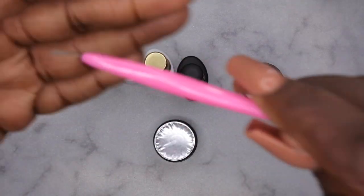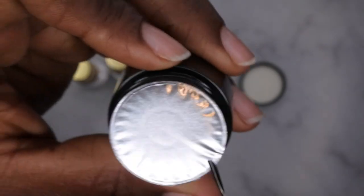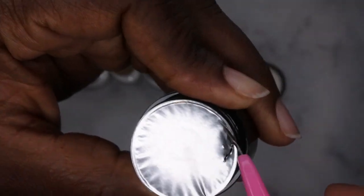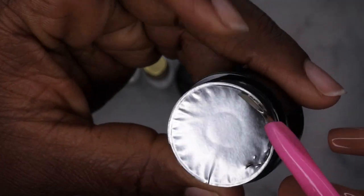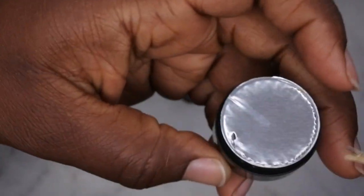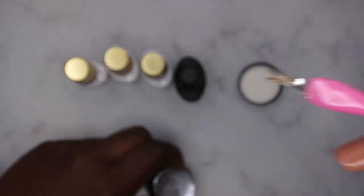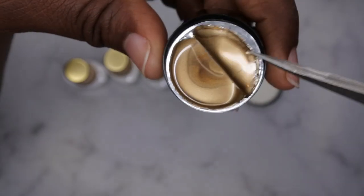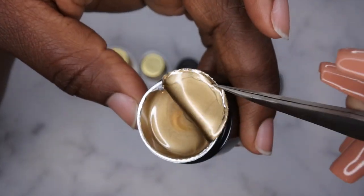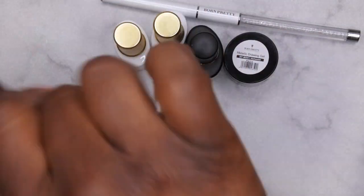I saw this hack on someone's channel: to open these gel pots without making a big mess, you can use some old cuticle nippers and go around the edge to open it. It looks like it's kind of a gold color. I'm going to get these colors swatched for you all — they're all so freaking pretty!